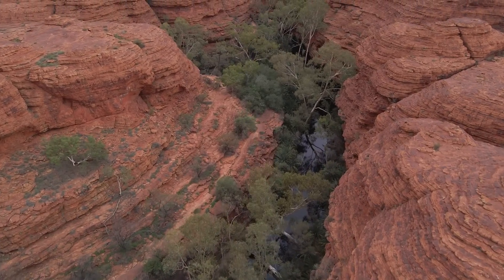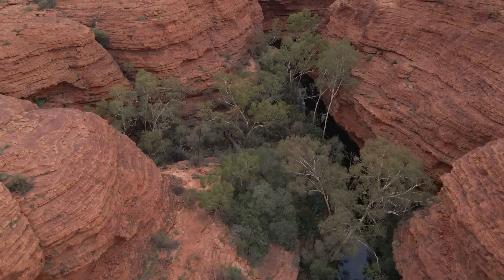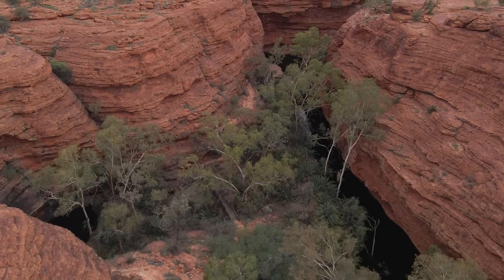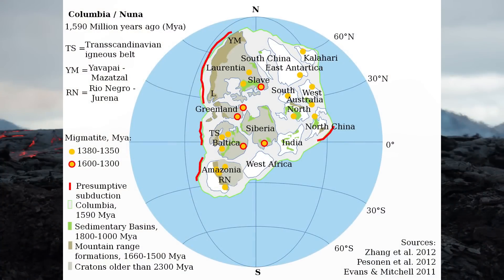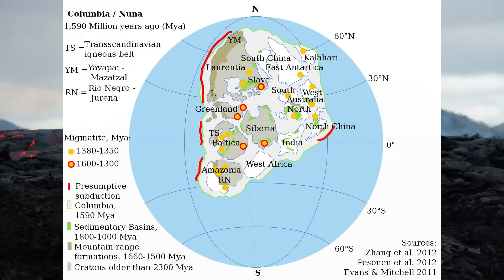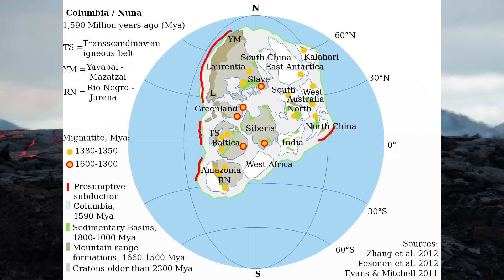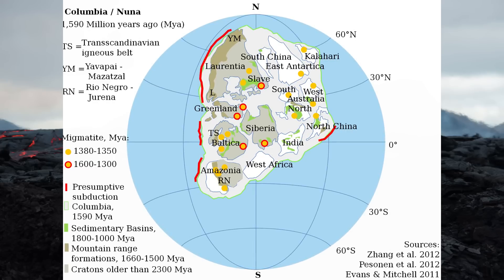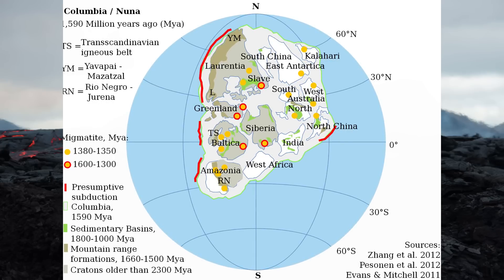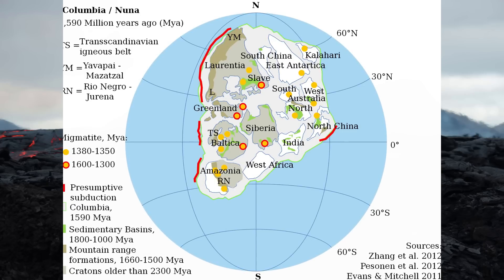About 1.88 billion years ago, the land that would become known as the Pine Creek region in Australia's Northern Territory was a dynamic and tumultuous landscape. This era was marked by the assembly of the supercontinent Nuna, also known as Columbia — a colossal land mass formed through the convergence of ancient tectonic plates. Nuna included major cratons from current day North America, Greenland, Baltica, Siberia, and parts of East Antarctica and Australia, among others.